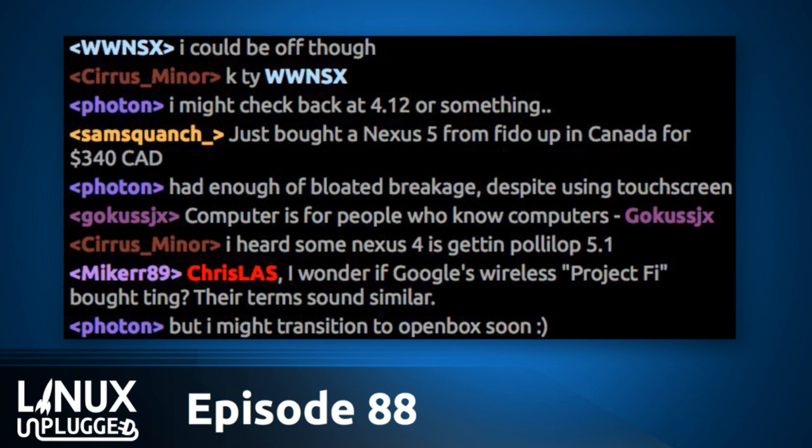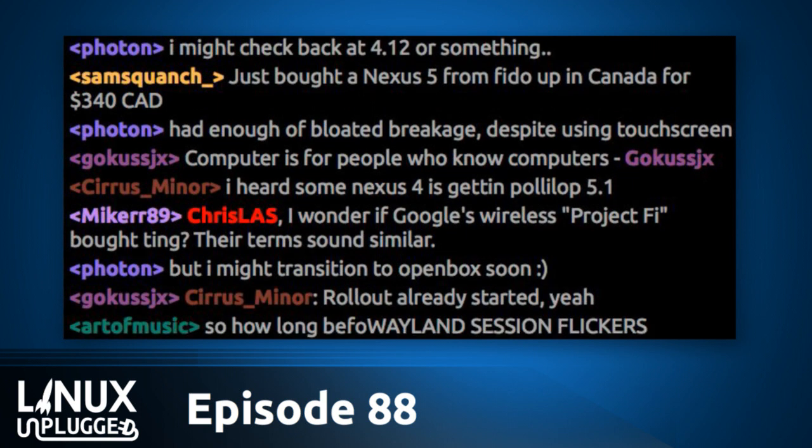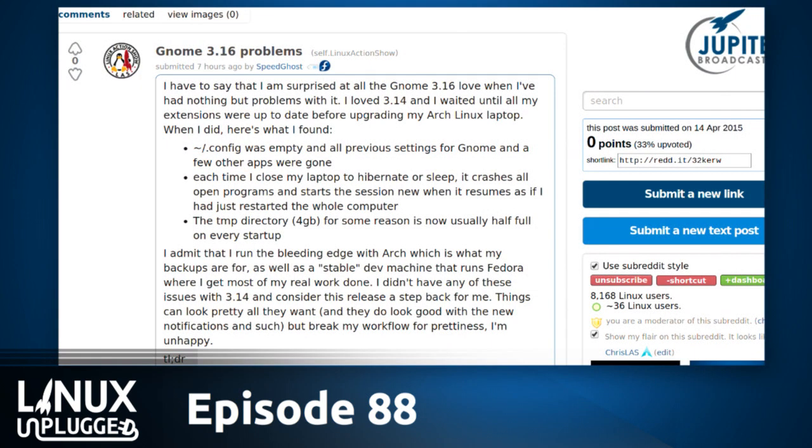I wonder if anybody in the mumble room has had any problems with GNOME 3.16 — anything other than an extension not working? It's been really smooth for me on the three primary machines I use. The smoothest GNOME upgrade I've ever done. I do have one minor complaint but it's extension-related and it'll get worked out over time — but it is really annoying.